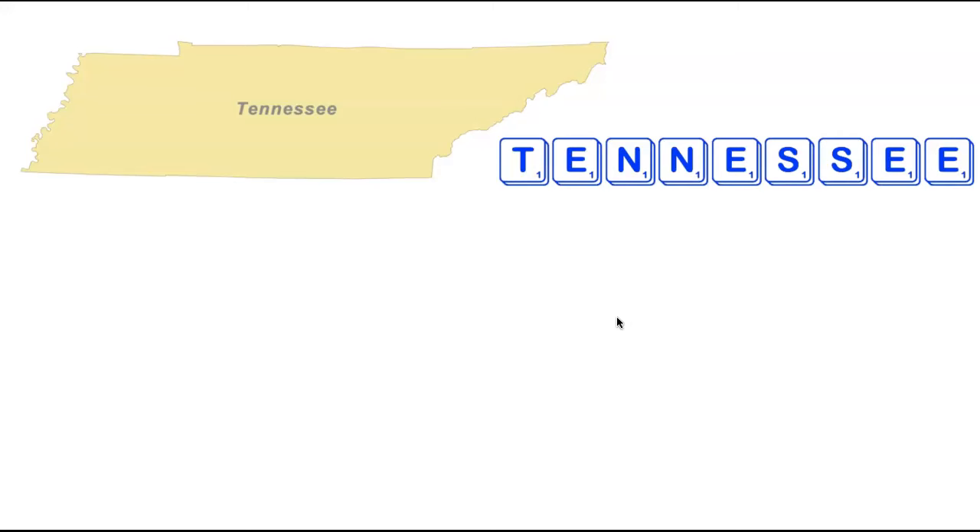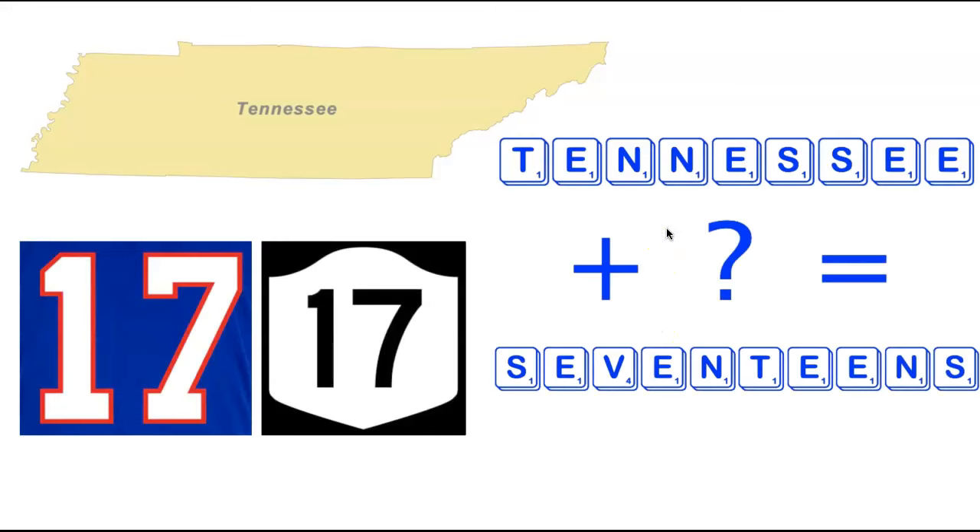We're now heading back south to Tennessee. Tennessee has nine letters with a lot of repeated ones — four E's, two N's, and two S's — so it might seem tough. However, there's actually a 10-letter word using all the letters in Tennessee. You only need to add a single letter — a V — and what you get is Seventeens. Tennessee plus a single tile makes Seventeens with a V. Definitely one of my favorites in this video and a great one to ask your friends.